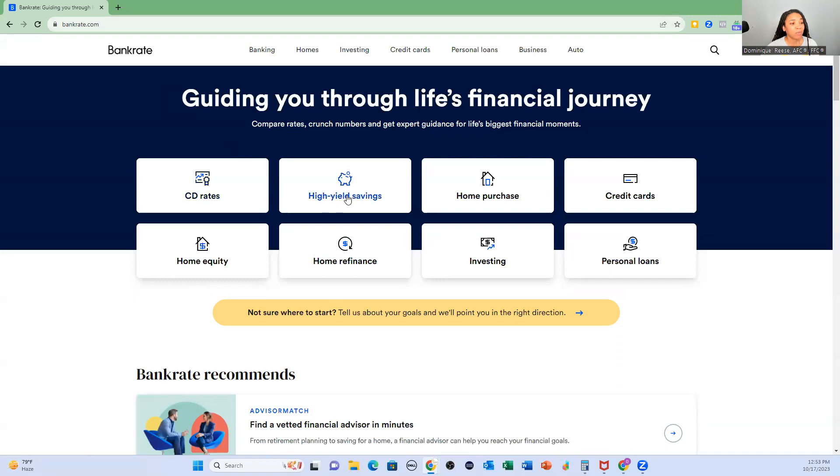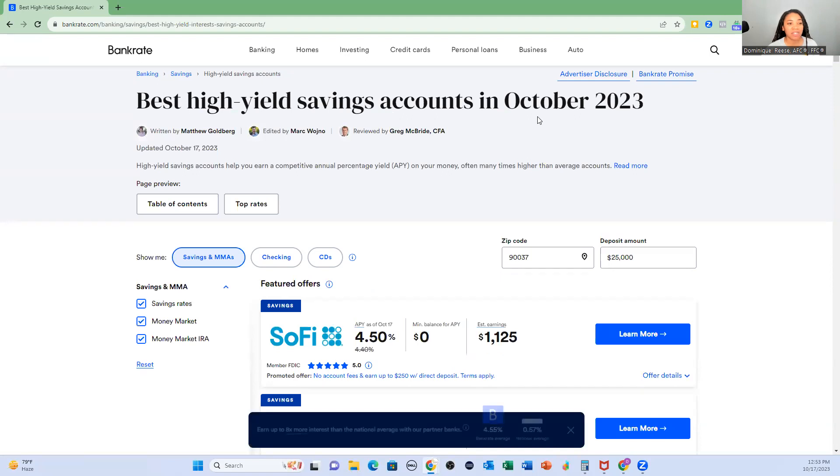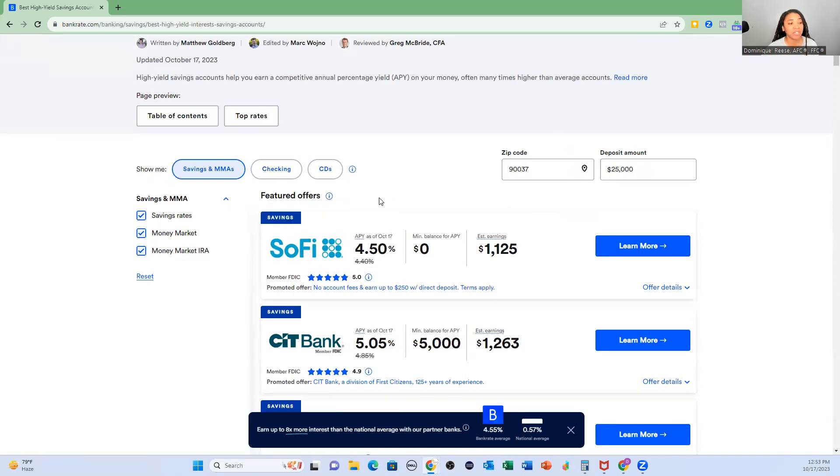Pretty cool website. Right here — high-yield savings accounts. They know what's up. And there's an article: best high-yield savings accounts in October 2023. Now, be mindful — featured offers are the ones that tend to be paid for. These companies have paid to be at the top of the list. Don't be fooled.